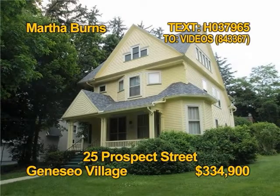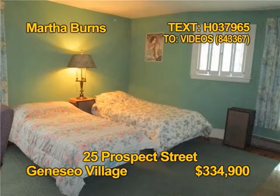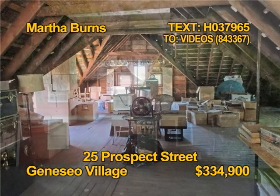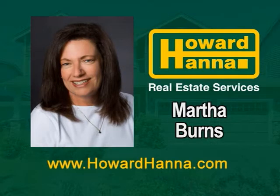This beautiful village home even has a separate rental. Charm and character abound in this almost 3,700 square foot home — from the hardwood floors to the pocket doors, this home is special. The appliance kitchen even has a pantry. Think of the possibilities for the third floor attic. Contact Martha Burns to arrange a personal showing.